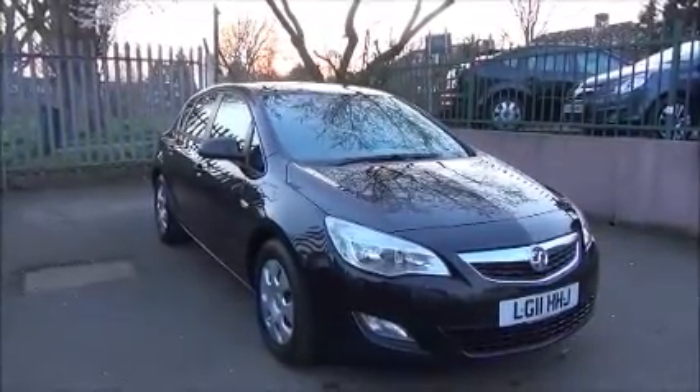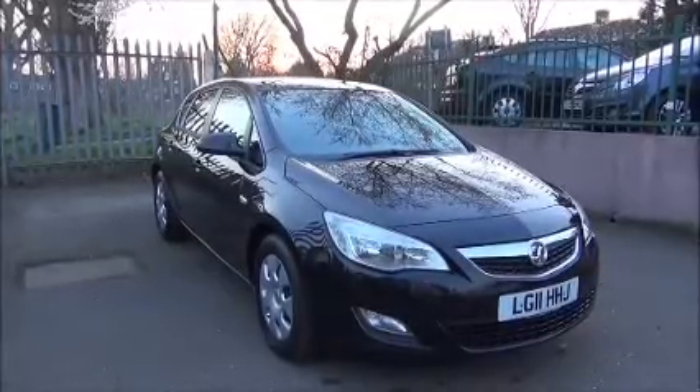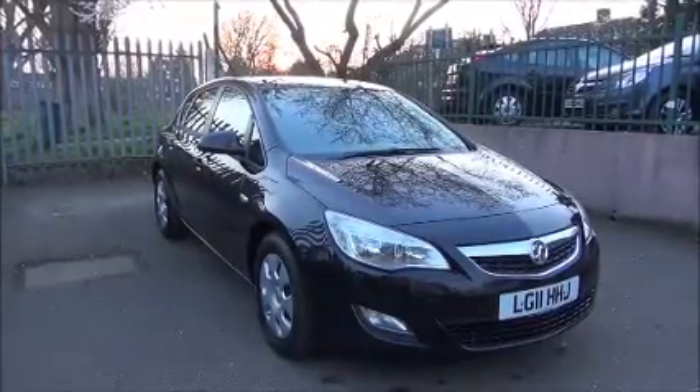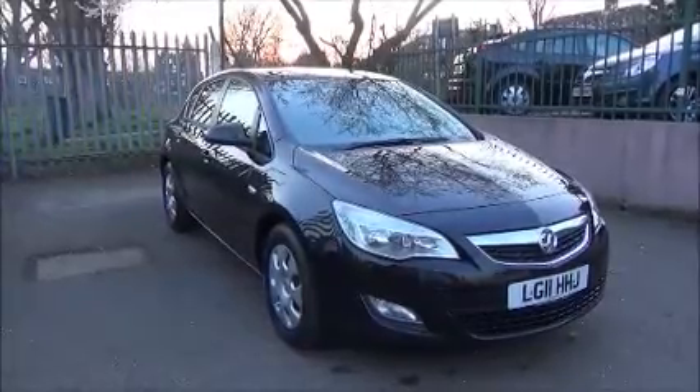Welcome to Now Vauxhall. Here today we have a Vauxhall Astra 1.7 Ecoflex. It is a CDTI diesel manual, exclusive model, 5 door hatchback.